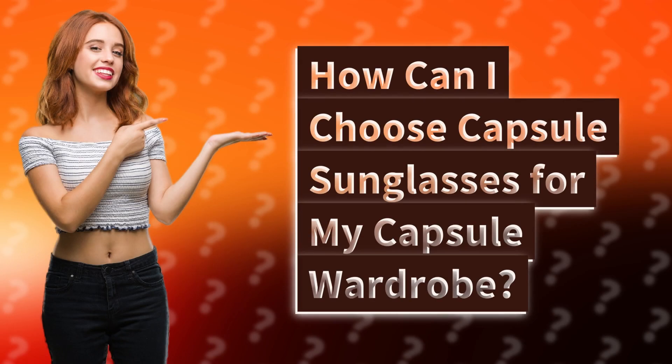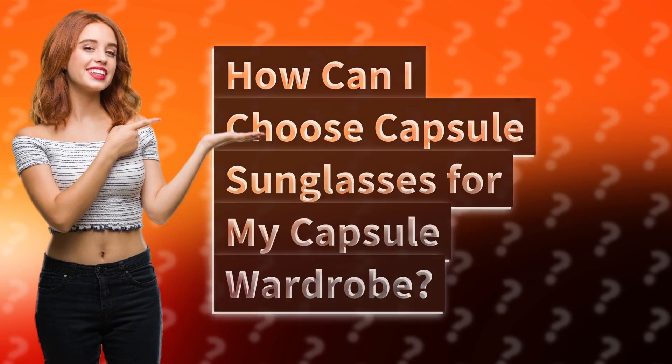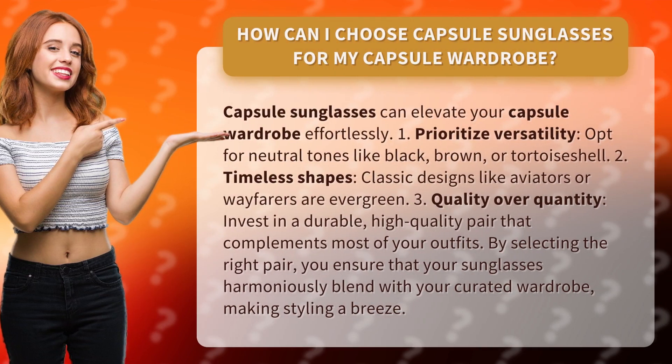How can I choose capsule sunglasses for my capsule wardrobe? Capsule sunglasses can elevate your capsule wardrobe effortlessly.